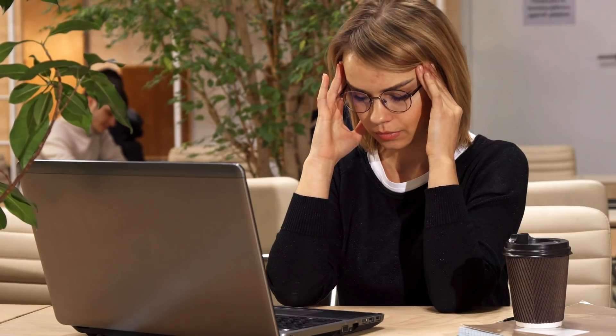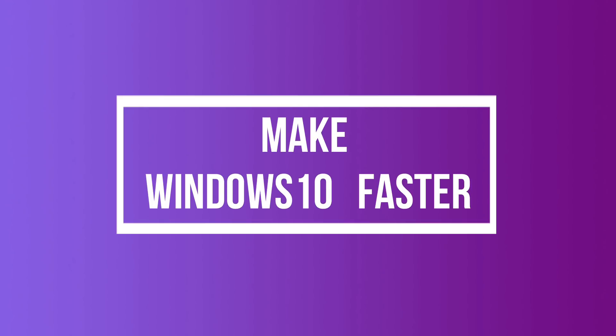Over time, the computer tends to become slow and you will start noticing dips in performance. This is a common case with Windows operating system. Fortunately, there are some best ways to make Windows 10 faster again. Let's begin.